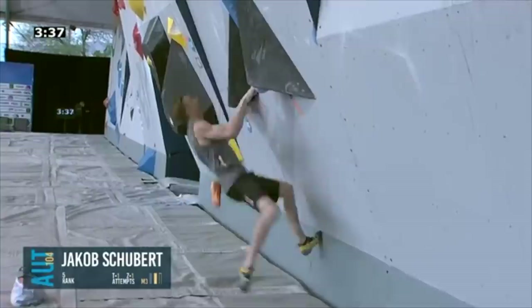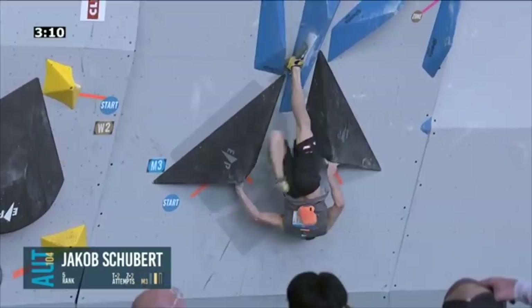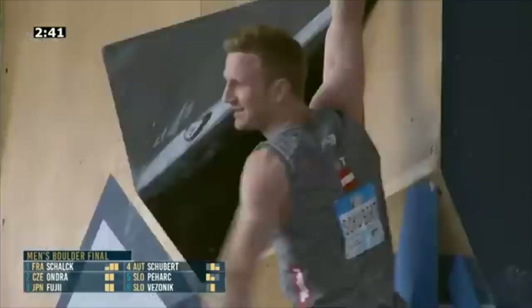It's fun to see somebody flash four boulders because it's just trying to campus it — oh, he flips it around quickly though. Yeah, there you go — he got that pretty dialed actually.